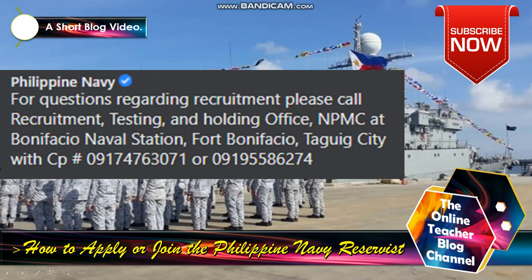For more inquiries, please call the Recruitment Testing and Holding Office at NPMC, Bonifacio Naval Station, Fort Bonifacio, Taguig City. Cell phone: 0917 476 3011 or 0919 558 8627.